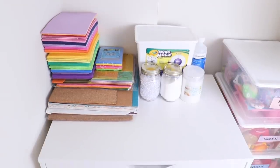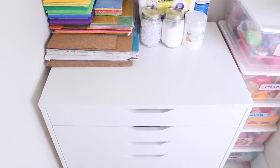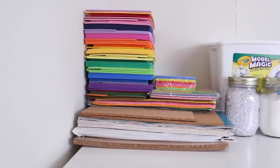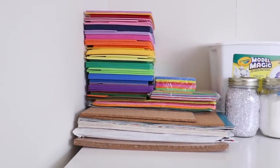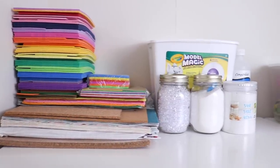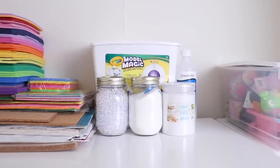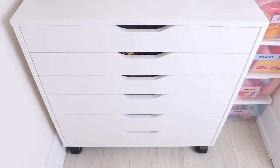At the bottom you'll see my six-drawer Alex. On top of it I keep more supplies: craft foam, model magic, fishbowl beads, instant snow, sand, and rubbing alcohol that I use for polymer clay. I'm going to quickly show you guys what's inside.